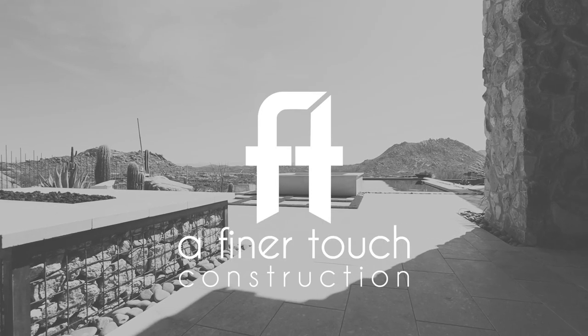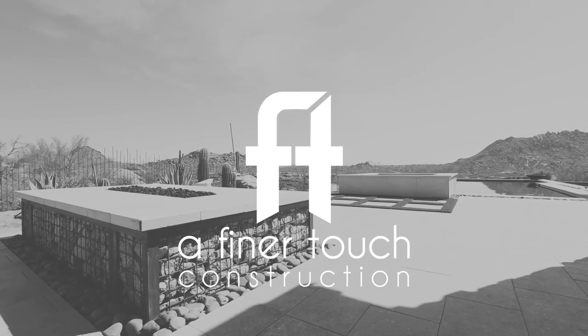Now we can get some B-roll walking over there — let me get some B-roll, and there's a little one.